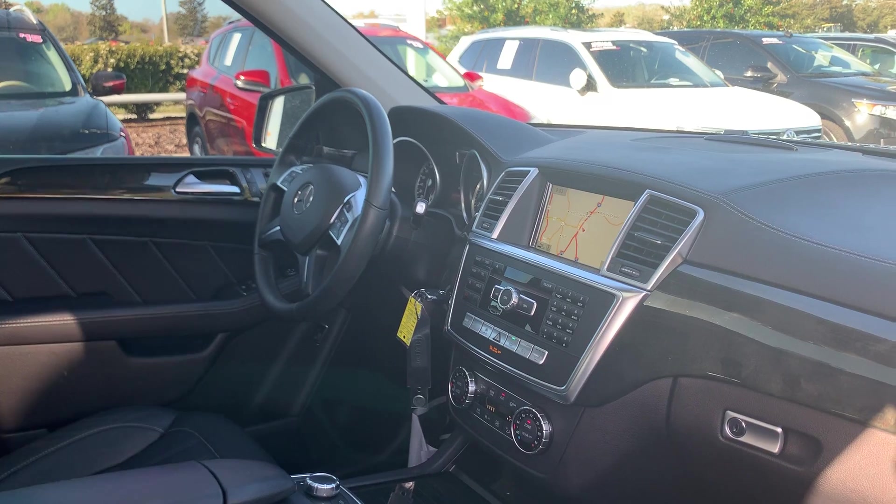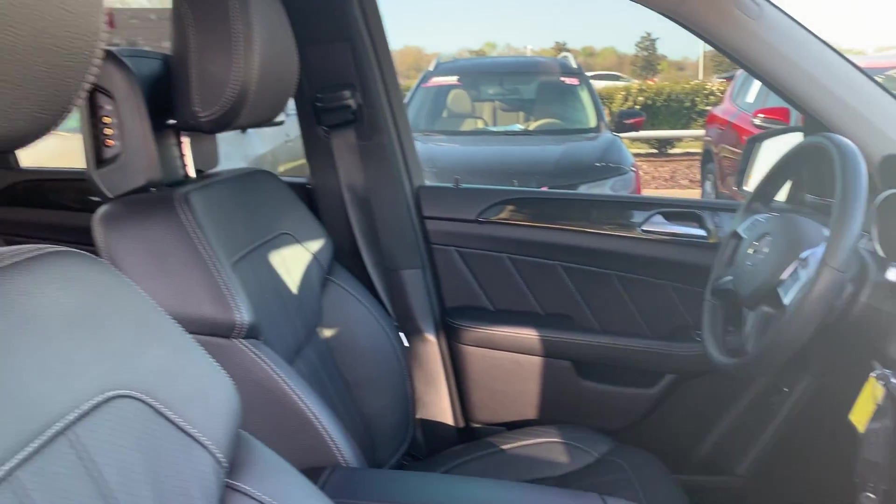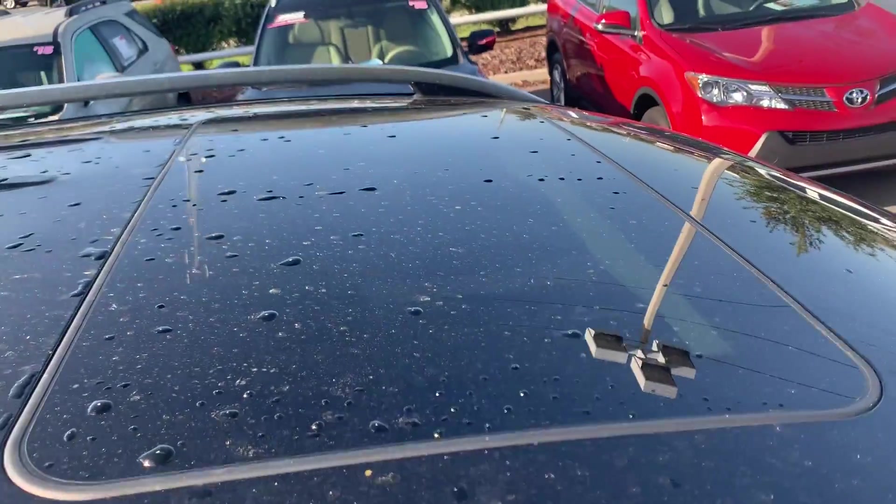Navigation, CD player, heated seats, electronic climate control, and power moonroof.